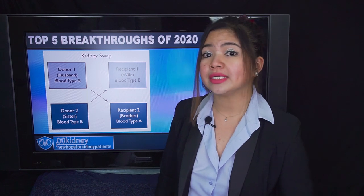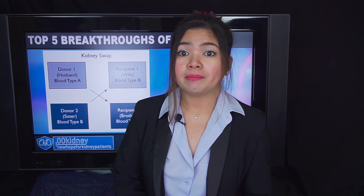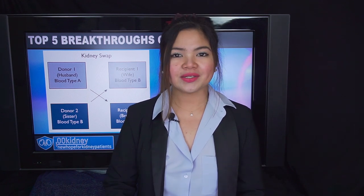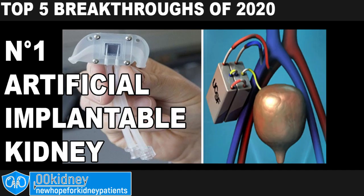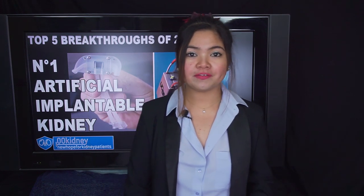All medically eligible donor-recipient pairs may participate in the paired kidney exchange program. This may look really easy on paper, but it doesn't work at all if there aren't enough donors and recipients in the pool. In my opinion, it's still worth talking about this program and letting more people know. This program is still expanding, and growing exposure and awareness of this donation option has largely driven the increase. Time for our number 1: the artificial implantable kidney, developed by the Kidney Project team at the University of California San Francisco, which has just achieved a key milestone during preclinical trials.